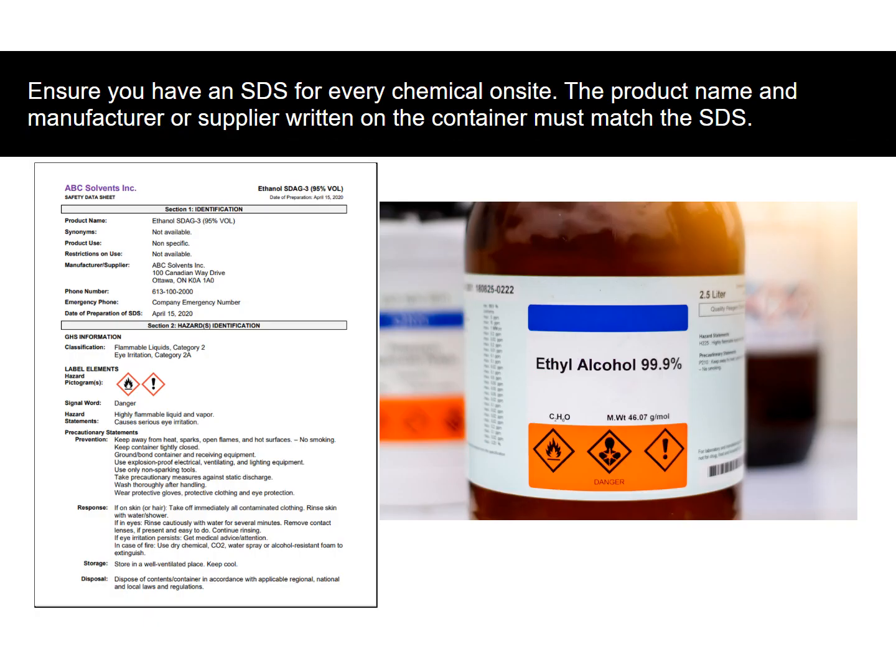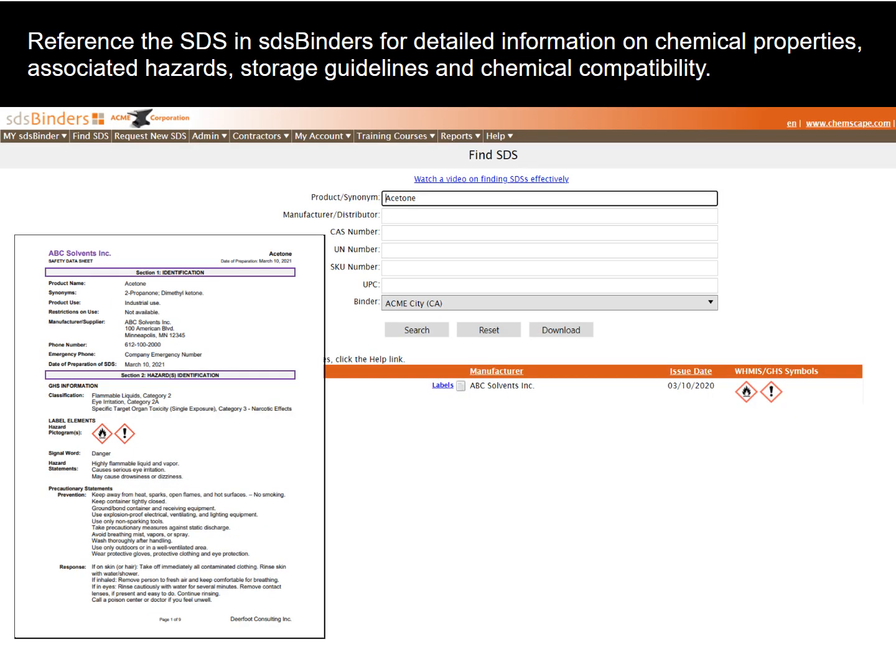Ensure you have an SDS for every chemical on site. The product name and manufacturer or supplier written on the container must match the SDS. Reference the SDS in SDS binders for detailed information on chemical properties, associated hazards, storage guidelines, and chemical compatibility.